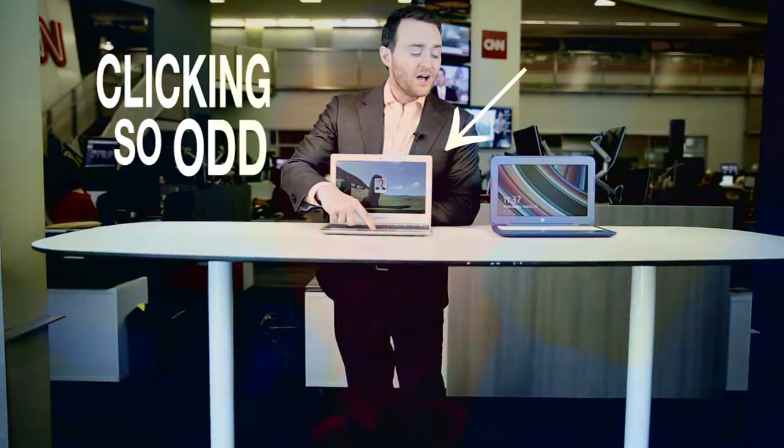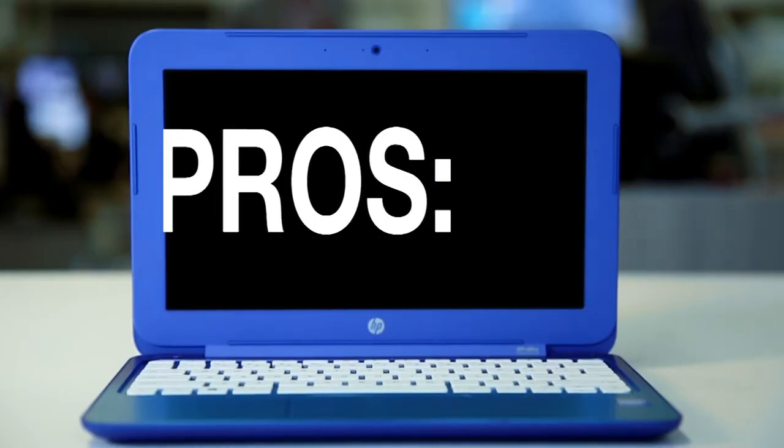So what did I have to give up when using a Chromebook? There are a few things missing, like Skype. The trackpad clicking felt odd, and you can't install Microsoft Word.